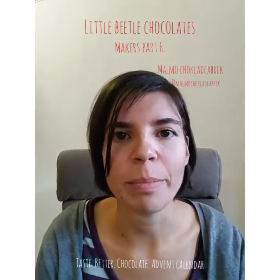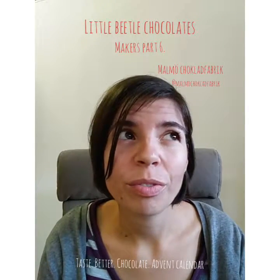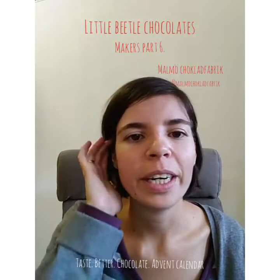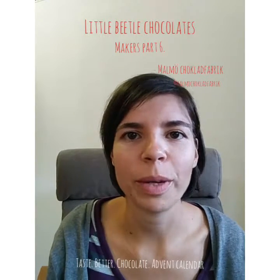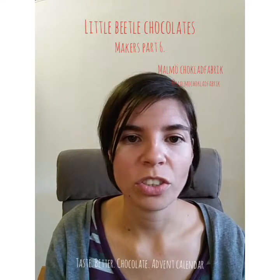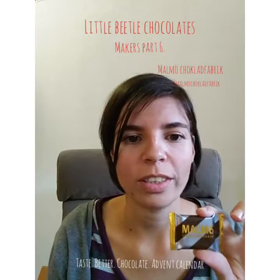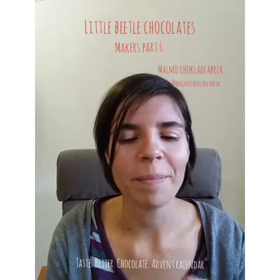I don't have an empty packaging from Malmö because I've only tried it, I think, two years ago in London at the speciality fair where you can't buy chocolates. So I couldn't buy from them — I just tried it, but I don't have a packaging. So this is actually the chocolate that's going to be inside the calendar. It says what it is on the back, so I'm not going to show you the back.